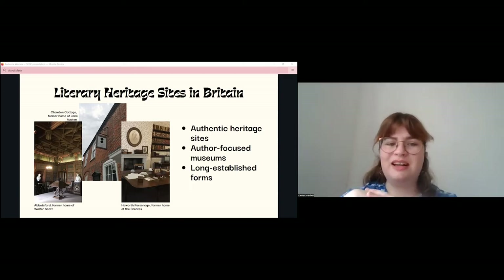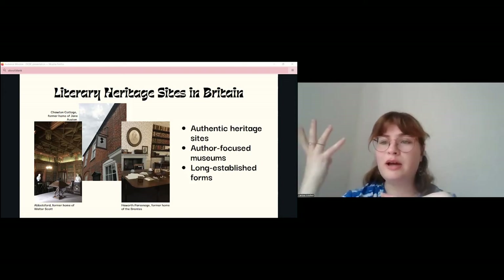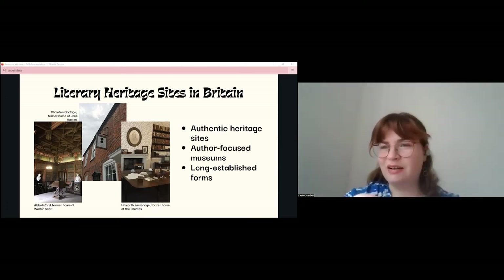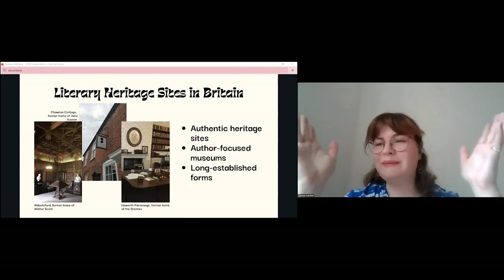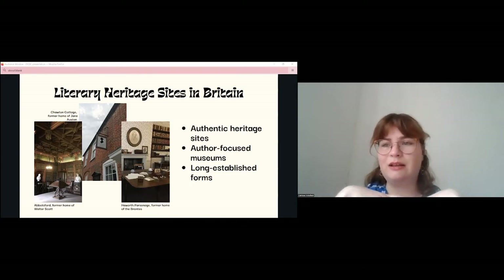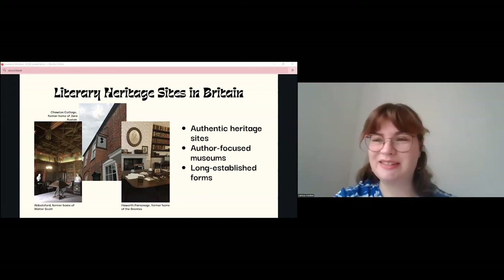However, the reading public has changed in the last 200 years. While these sites appeal to those already interested in literature or heritage more generally, they don't really bring in new audiences. Their focus on the author leaves little space for stories and literature itself — they don't really encourage reading. And whilst they offer some of the same imaginative escapism as reading through that stepping-into-the-past feeling, their escapism is limited to domestic settings from the past, not necessarily the best worlds to escape into.